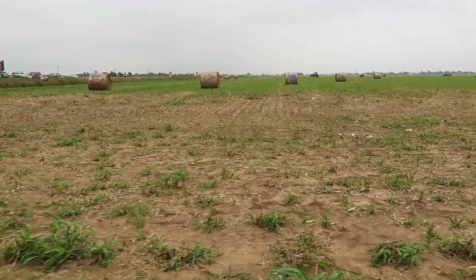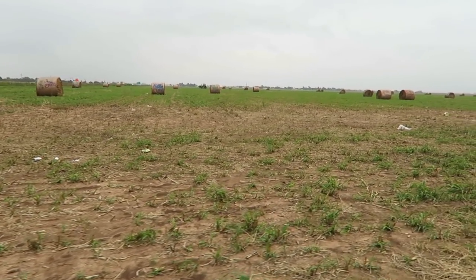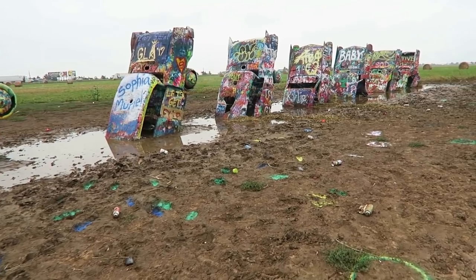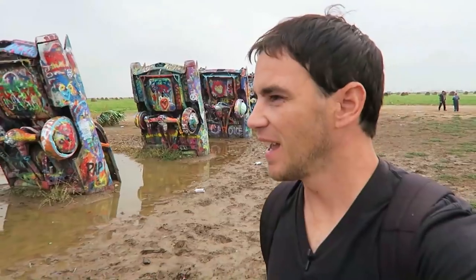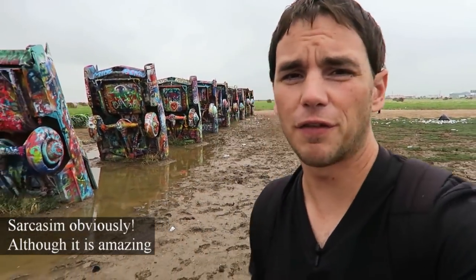I'm in Texas now — I made it to Amarillo. I drove kind of through the night once I left Arizona, through New Mexico. When you come into the Amarillo, Texas area, you always have to stop at this amazing place. This is Cadillac Ranch, and everybody kind of needs to see this coming through. It's right off of Route 66, definitely right off of I-40.